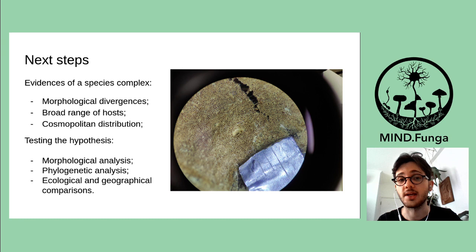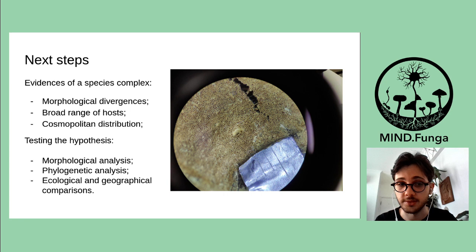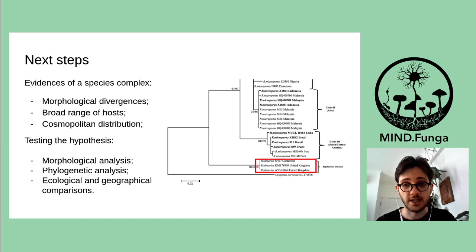As next steps, we have some evidence of a species complex. These morphological disparities, the occurrence across a significant range of hosts, combined with a cosmopolitan distribution, suggest that Rigidoporus ulmarius could hold a species complex. To test these hypotheses, morphological analysis and phylogenetic analysis will be conducted, together with ecological and geographical comparisons, to test whether Rigidoporus ulmarius holds a cryptic diversity.